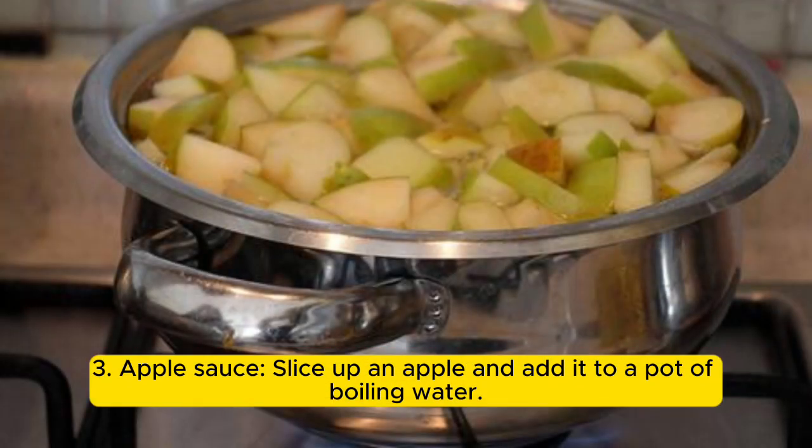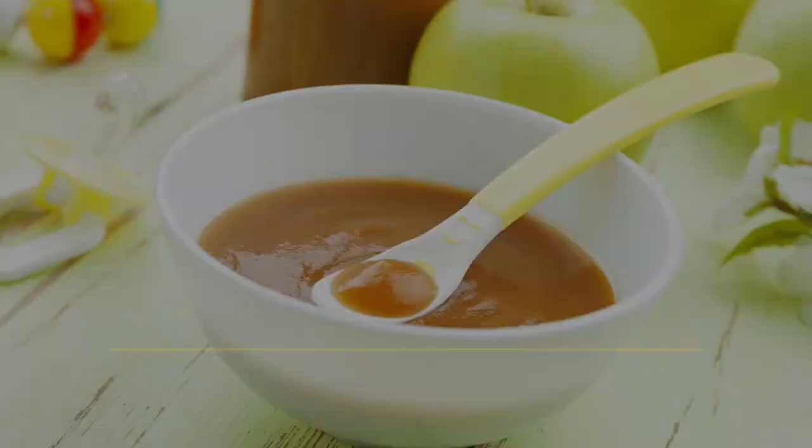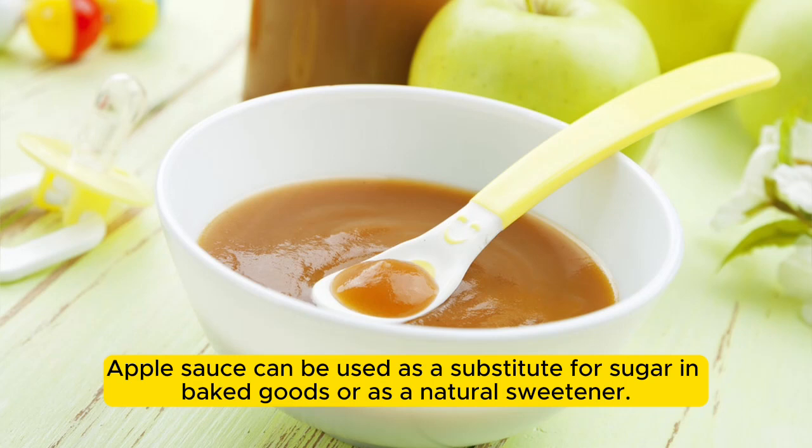3. Applesauce: slice up an apple and add it to a pot of boiling water. Let it cook for a few minutes, then strain and blend until smooth. Apple sauce can be used as a substitute for sugar in baked goods or as a natural sweetener.